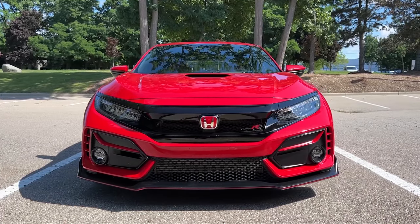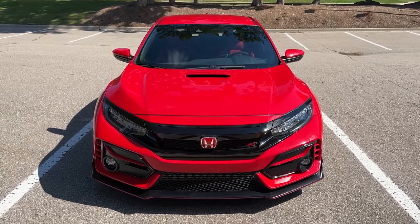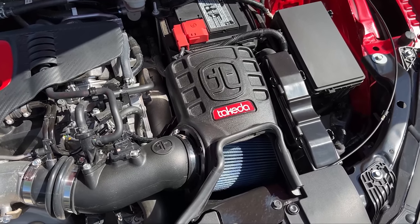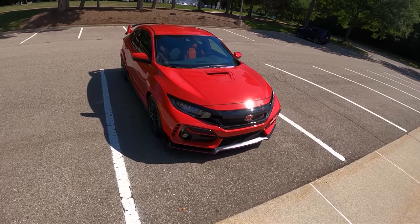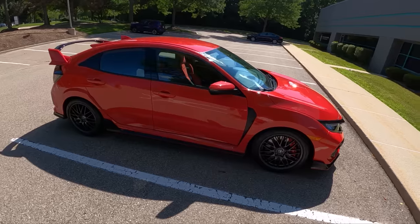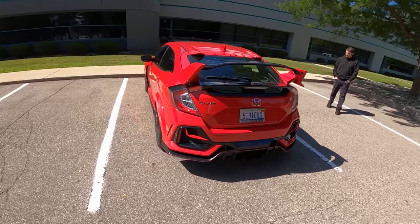I have an intercooler, short throw shifter, and a plug-and-play tune from AFE Scorcher that I'm just kind of curious about to see if that's any substantial increase, and if I can help out the community with testing because there's not much of a review on it. We've done a bunch of Civic Type R videos so we won't bore you too much with a walk-around. Let's just hop in, take this for a drive, and see how some of the modifications Ryan's done have changed the driving experience.